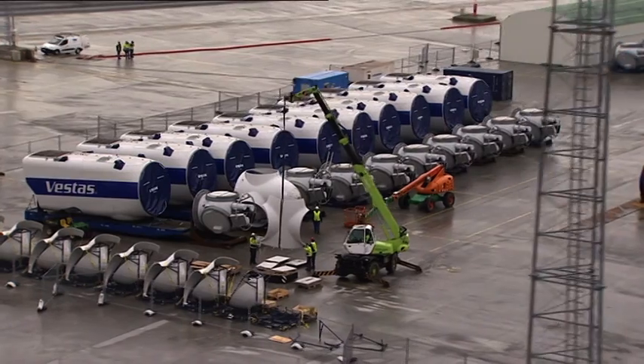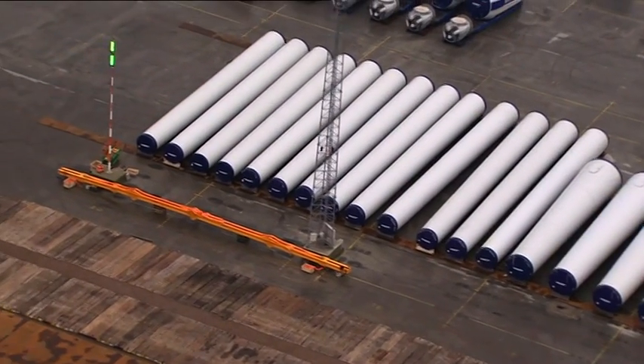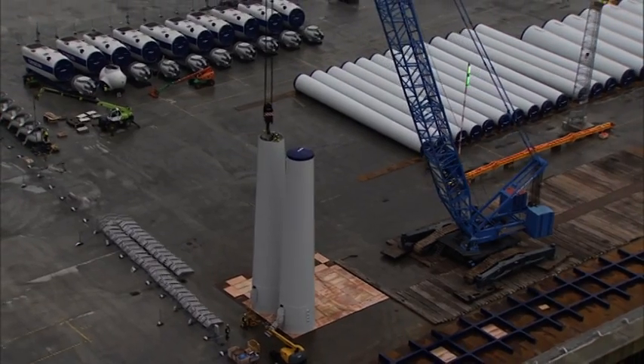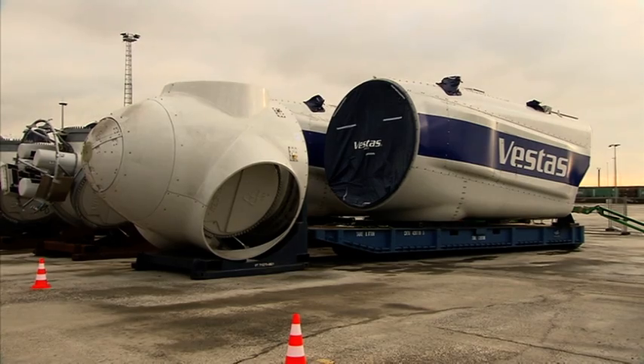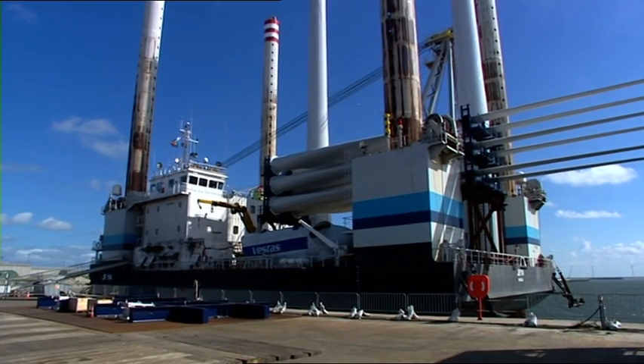Because it's more difficult to work at sea, the turbines are assembled mostly on land. The two parts of the tower are put together and the nacelle and the rotor head are assembled. The entire installation is electrically tested before it's assembled at sea.